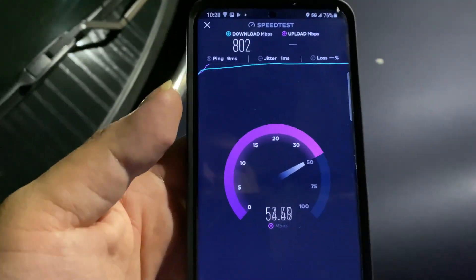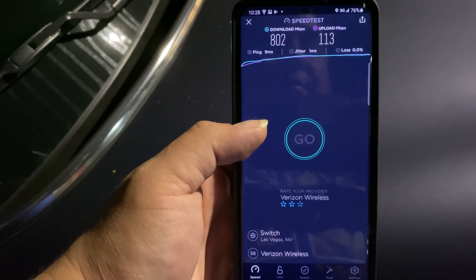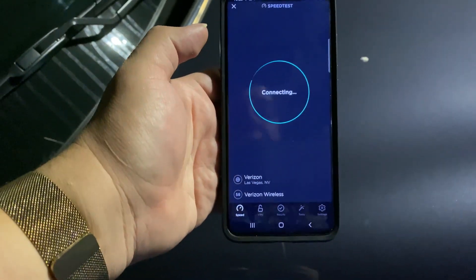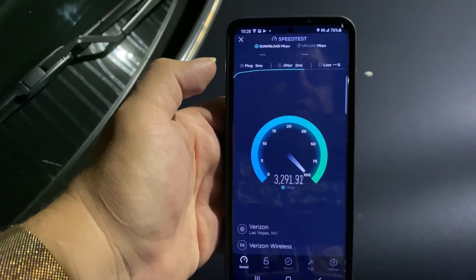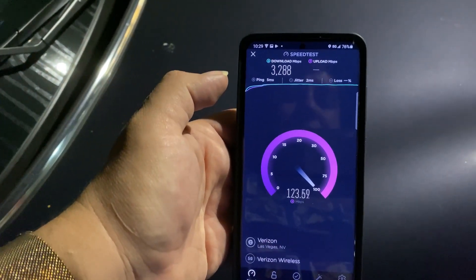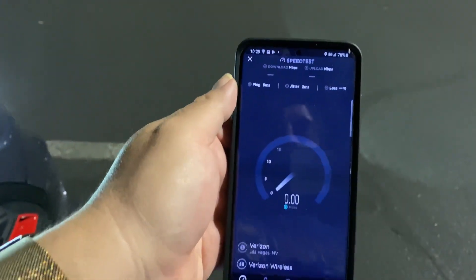Of course, when I'm on camera it decides to tank. Okay, let's test it again. Five ping, two jitter — 3.2 gigs! See guys, this is amazing. These are amazing speeds right now on millimeter wave.